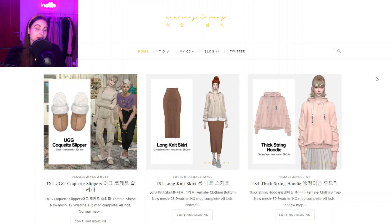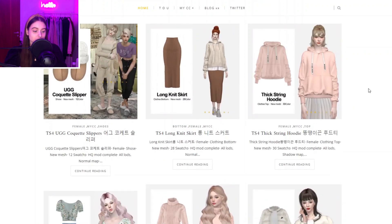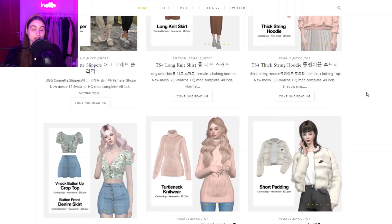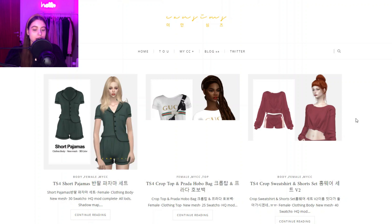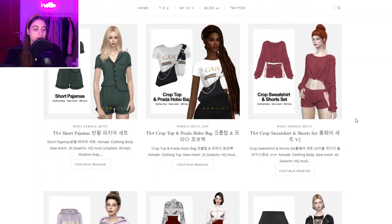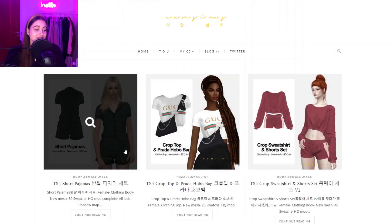Next up we have Ian Sims, and honestly Ian Sims is probably in my top five clothing creators ever because their stuff is truly so cute. You'll hear me saying cute and adorable probably a hundred times in this video, but their stuff is so nice. They've made quite a lot of stuff so far and still create clothing very often, so they're definitely worth checking out.